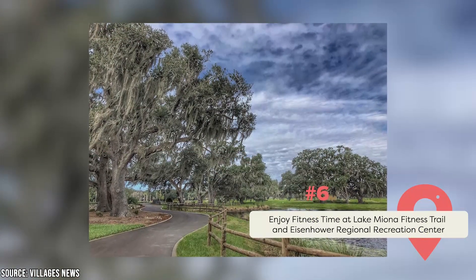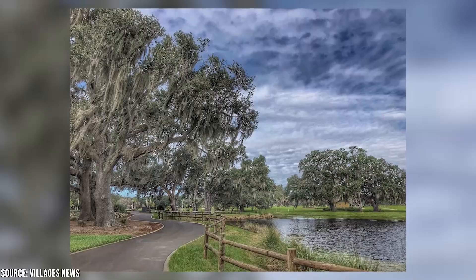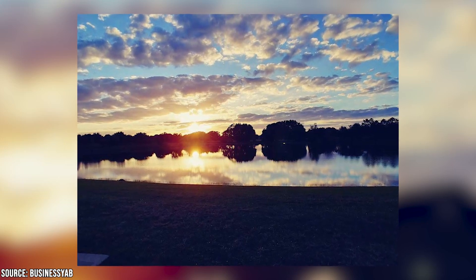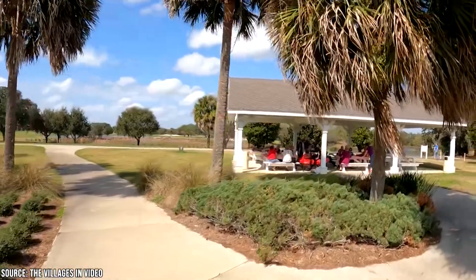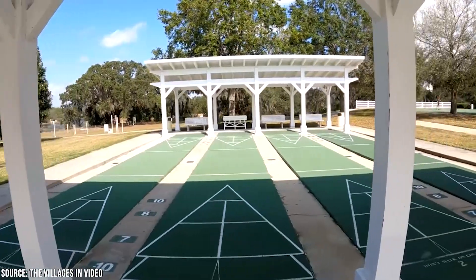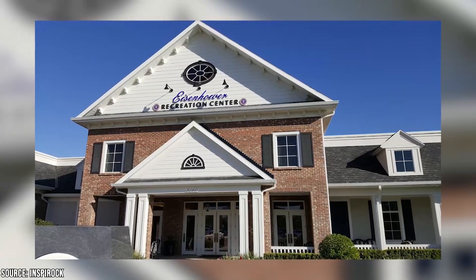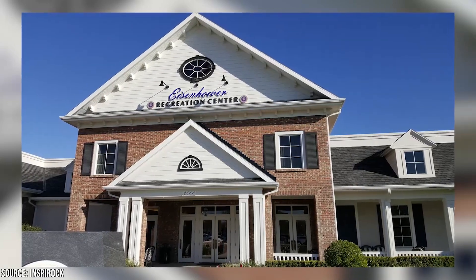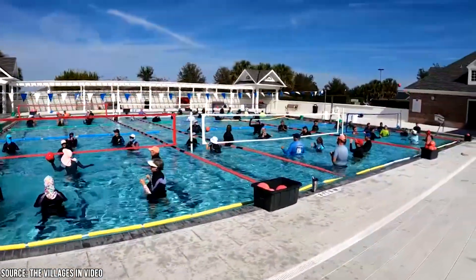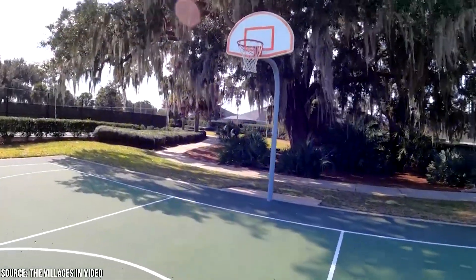Enjoy Fitness Time at Lake Meona Fitness Trail and Eisenhower Regional Recreation Center. If you're looking to burn some calories while you're in the Villages, the Lake Meona Fitness Trail is a perfect spot. You can walk or jog around the trail, all the while enjoying the stunning scenery — a great blend of manicured grass, gorgeous trees and flowers, and a serene lake in the middle. You can also make use of several stations of public outdoor fitness equipment, and when you're feeling a little worn out, you can rest on one of the many benches along the route. Another awesome spot is the Eisenhower Regional Recreation Center, the biggest recreation spot in the area. You can swim in their indoor and outdoor pools or play one of the many indoor and outdoor sports offered. There are also cool arts and crafts opportunities, live entertainment, and a restaurant lounge for when you work up an appetite.